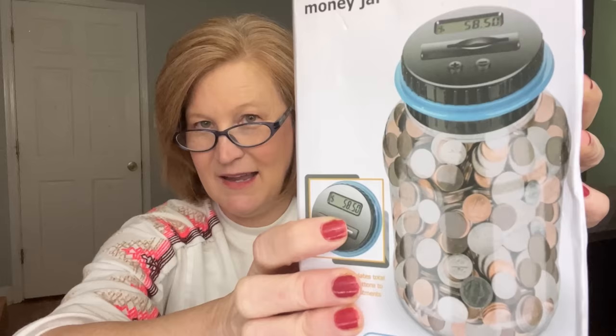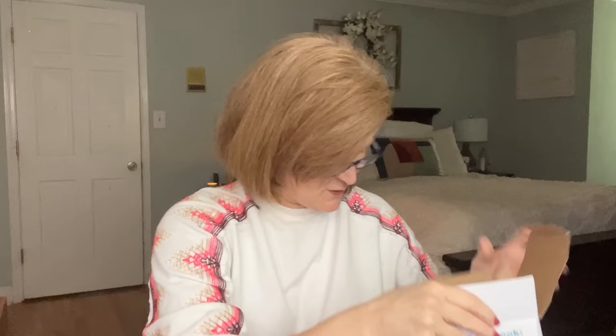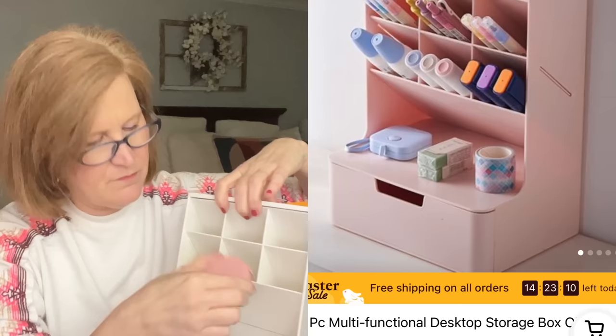We have a ton of change hanging around the house and I never know how much is in there. This is a digital counting money jar — $7.48. As you put money in, it actually tells you how much you have inside. I think it would be great for teaching kids about allowance or saving. It's plastic, not glass, kind of like a big water jug, and comes with a little screwdriver probably for the battery compartment. Really cute — today's version of those little safes with combinations we had as kids.